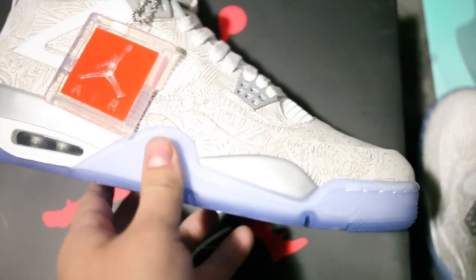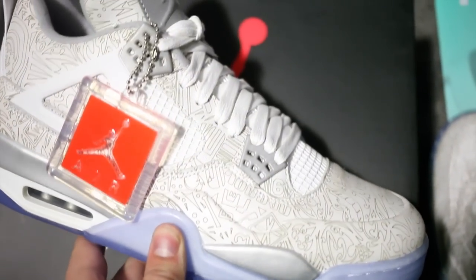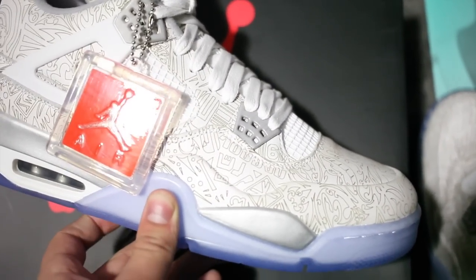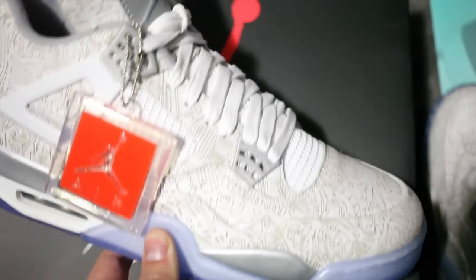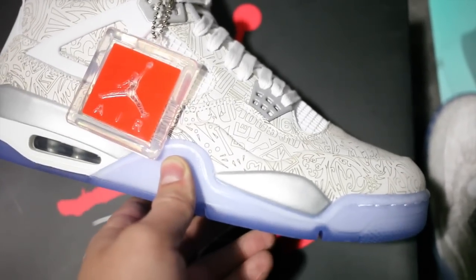This obviously corresponds with the other laser Jordans that we've seen in the past. There's been laser Jordan 1s before the first release we just saw this year. There's been two iterations of the 4 — one that's kind of like the fire red colorway with the lasering, and then there's a black laser one.